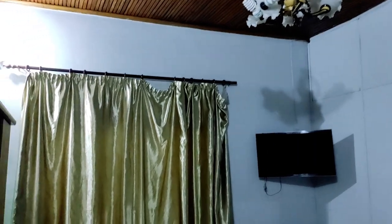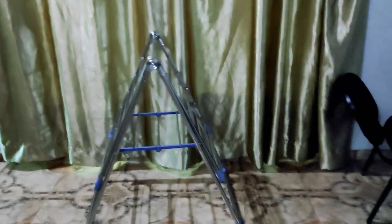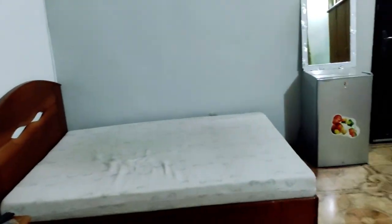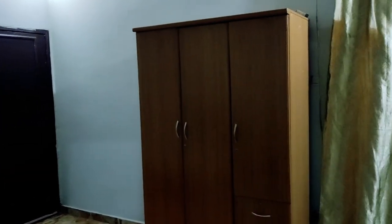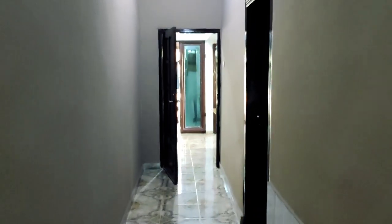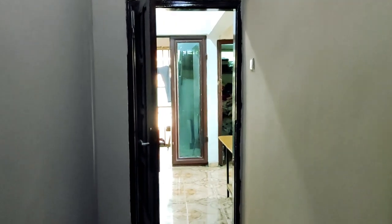Every room definitely had an air conditioner, because otherwise it is hard to survive in Kinshasa. The climate there is humid and tropical, with 9 months of rainy season and 3 months of dry season per year. During the rainy season the weather is hot — around 30 degrees Celsius during the day and around 23–25 degrees at night.